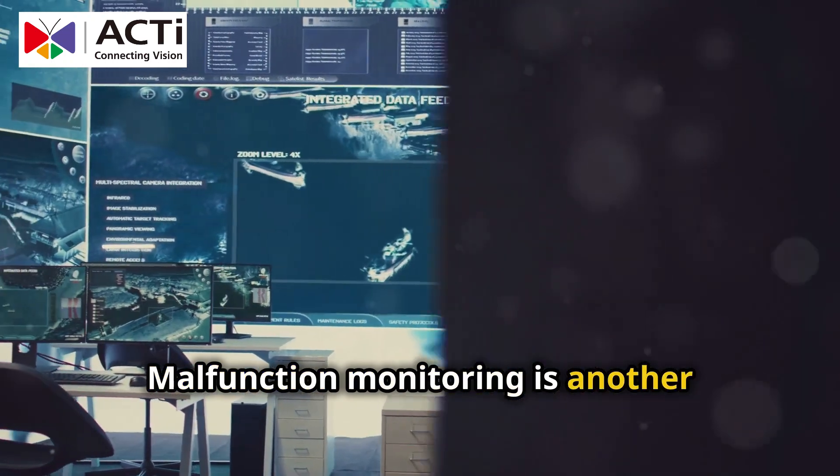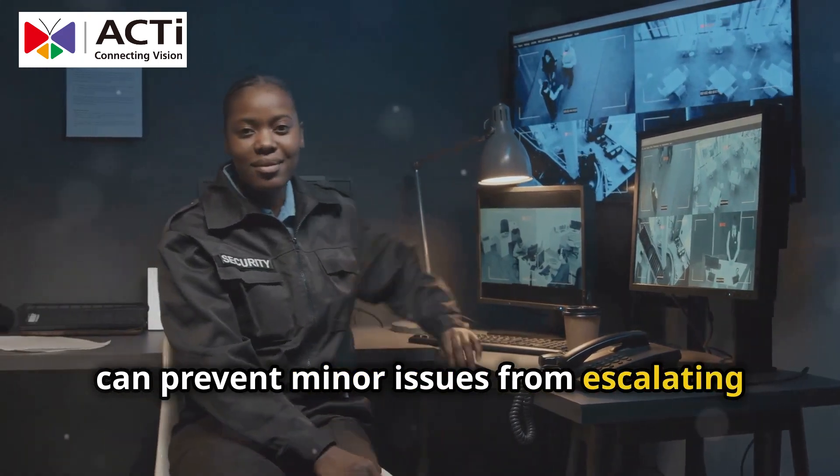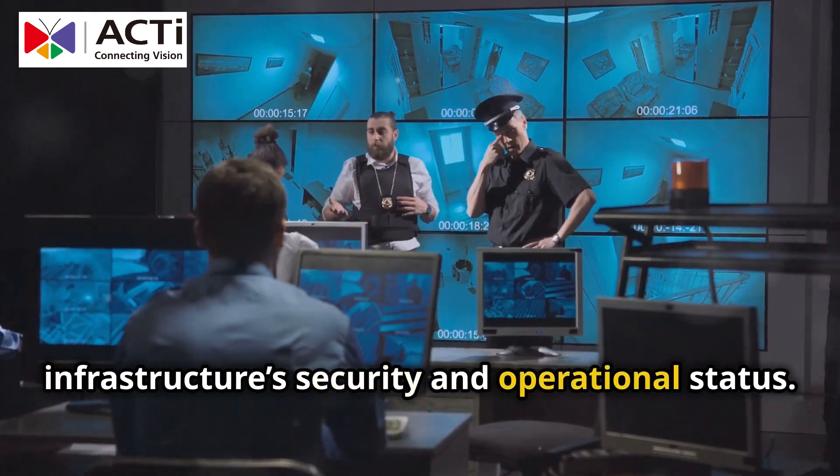Malfunction monitoring is another critical feature. Keeping an eye on your equipment's health can prevent minor issues from escalating into major problems. With ActEye, you get a holistic view of your infrastructure's security and operational status.